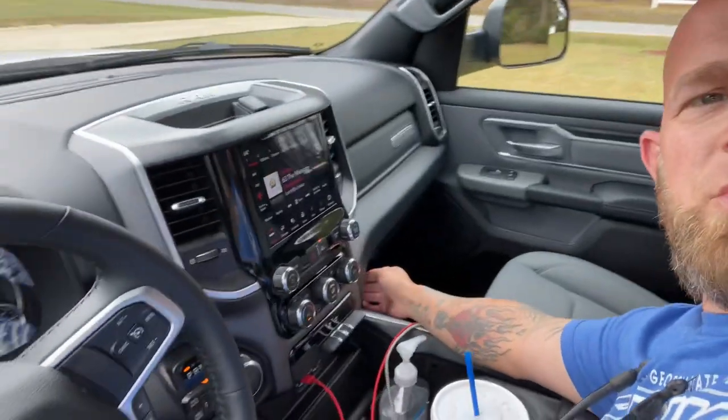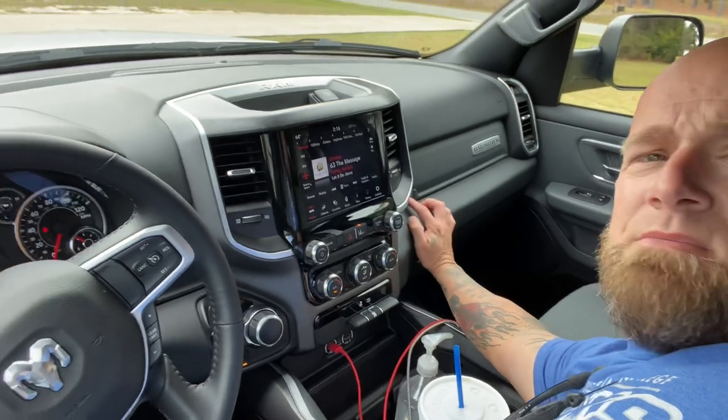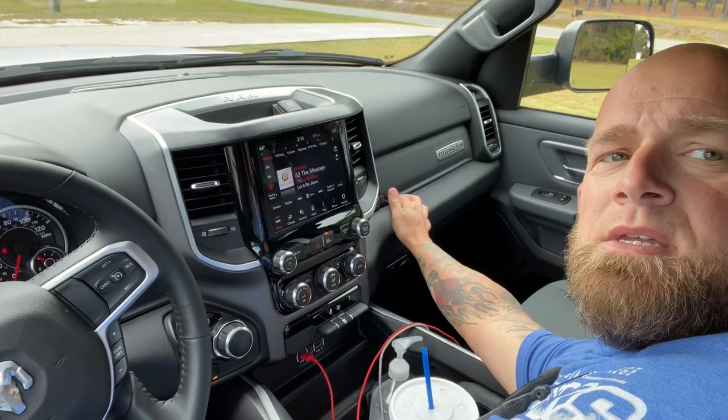It's got a couple of glove boxes — one down here with a lot of storage, and then it's got this one up top. Pretty cool, ain't it? I like it, guys. What do you guys think?